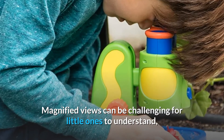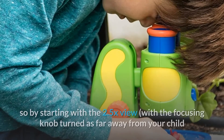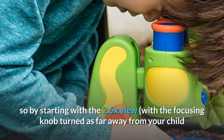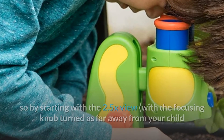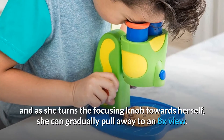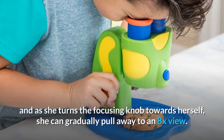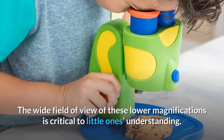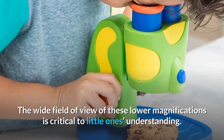Magnified views can be challenging for little ones to understand, so by starting with the 2.5x view, with the focusing knob turned as far away from your child as it will go, your preschooler can orient herself to the item she's viewing. As she turns the focusing knob towards herself, she can gradually pull away to an 8x view. The wide field of view of these lower magnifications is critical to little ones' understanding.